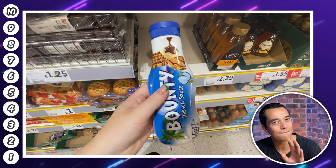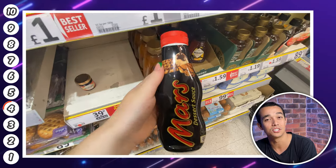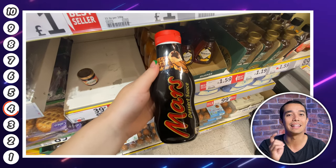If you need something to go with that ice cream, at number four are these dessert sauces. Choose from Mars or Bounty and they're £1.99 each. Which would you go for? Let me know in the comments. Keep watching to the very end to see what my number one spot is — hint, it has an American theme.